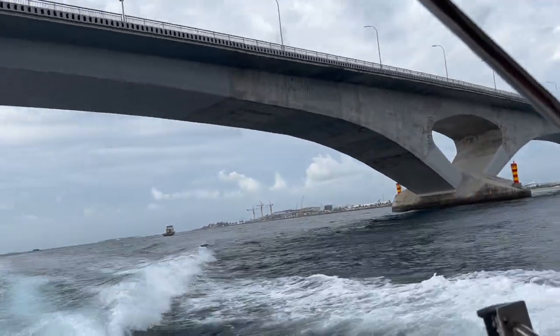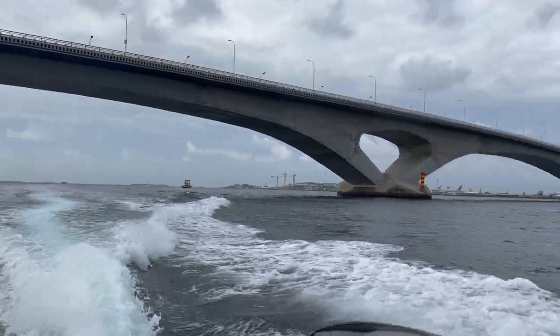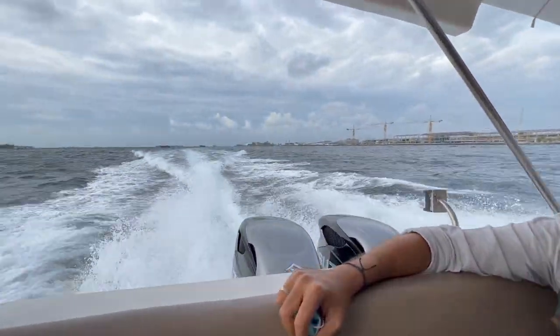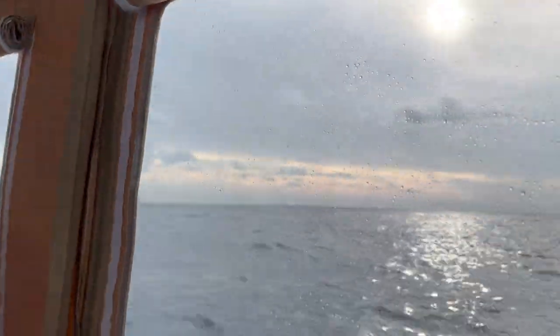This bridge is called the Sinamale Bridge. It connects two islands, which is Malay and Holumale. Malay is the main island of Maldives. And now we are going to our resort, which is the Kokogiri Island Resort.